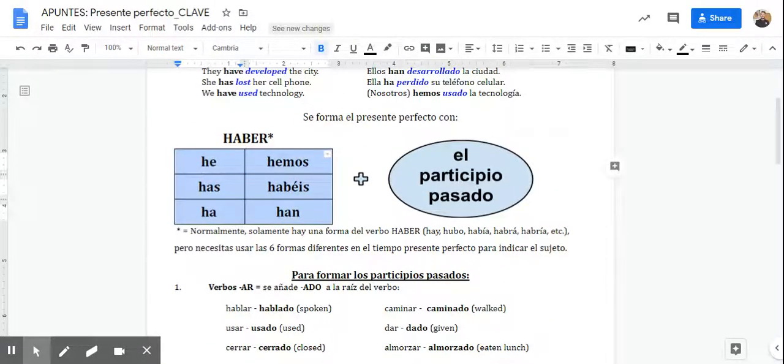Haber in the present tense is just: he, has, ha, hemos, habéis, and han. Just those six.